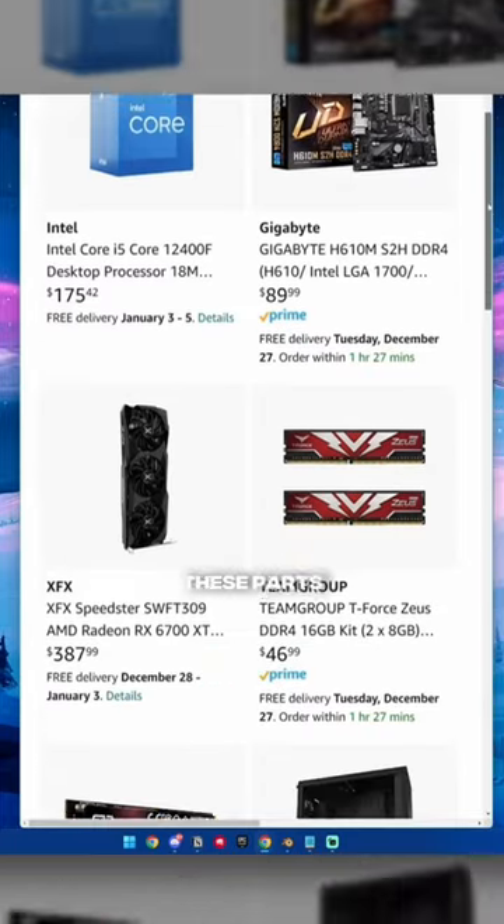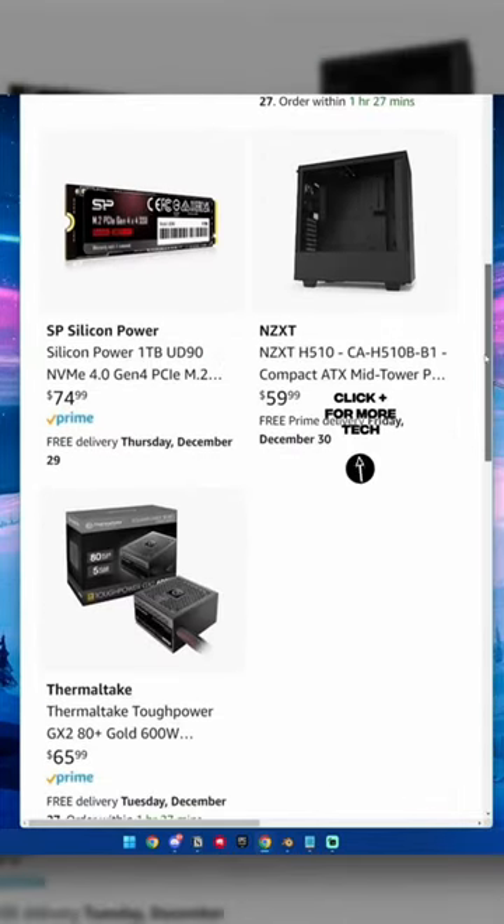And if you want to build your own, I'd recommend these parts here. I'll do a $500 budget next — click plus for that.